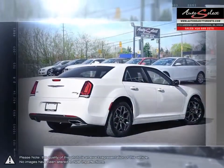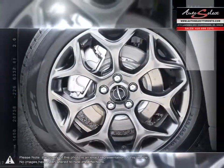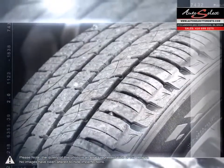It also has the aggressive power under the hood to back up its looks. With finely tuned suspension, its larger body and responsive handling, the 300 delivers an exceptionally smooth ride that drives with confidence.